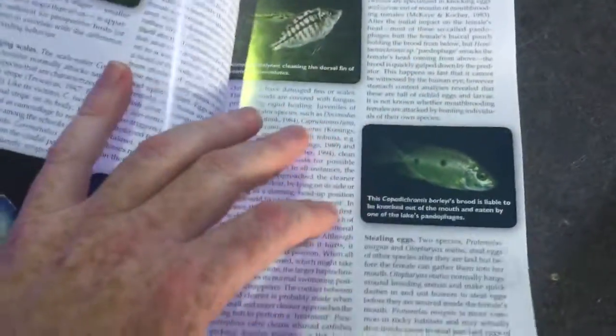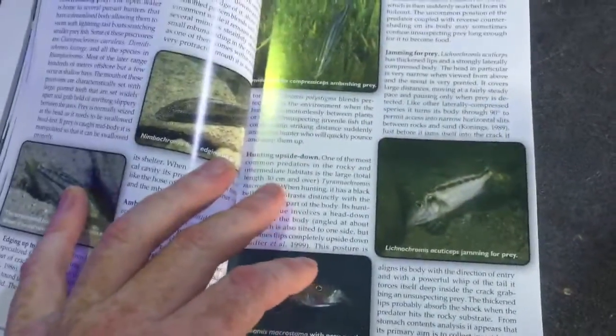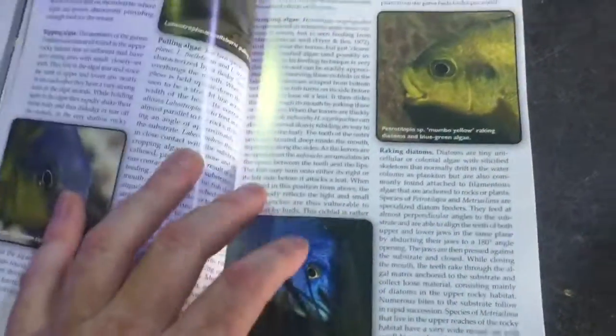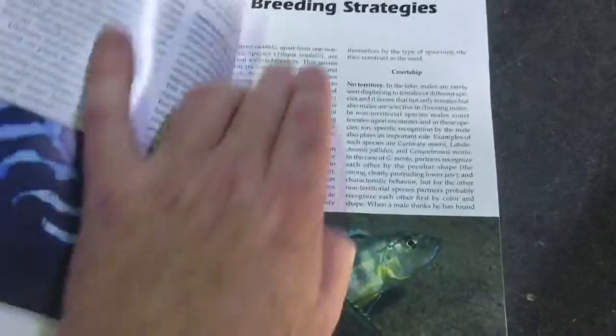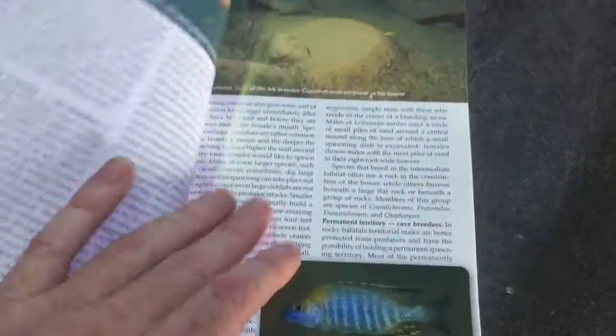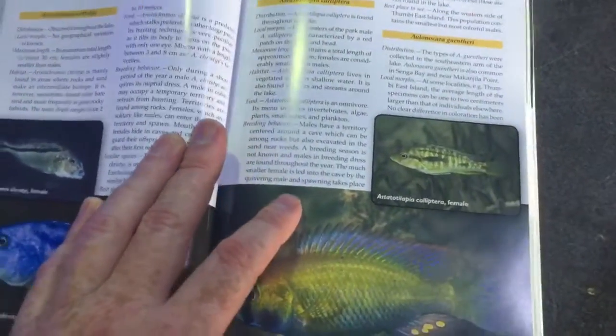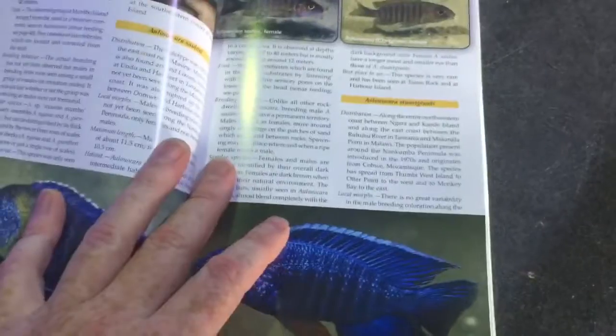Everything is broken up and easy to understand — really, really well written. It goes through the breeding strategies and then starts covering the species themselves that are found in the park.